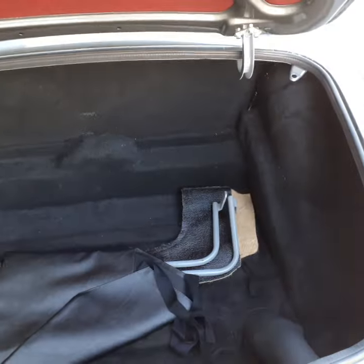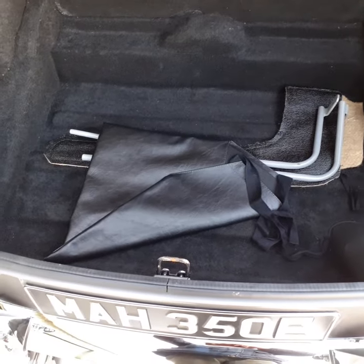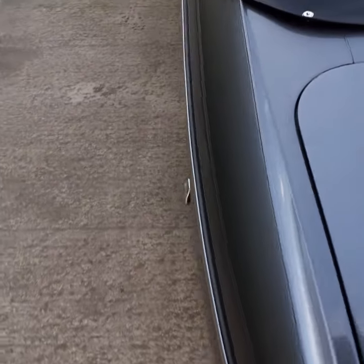Got a carpeted boot with the tonneau sticks. Obviously we'll find a spare wheel for the car before it leaves us.